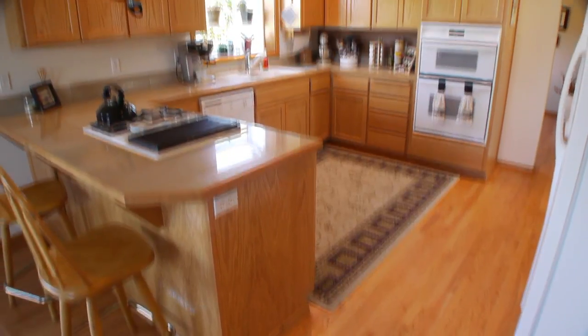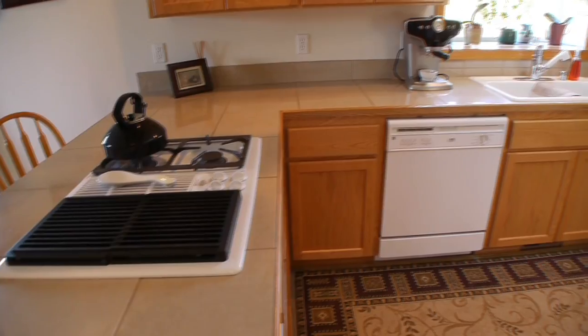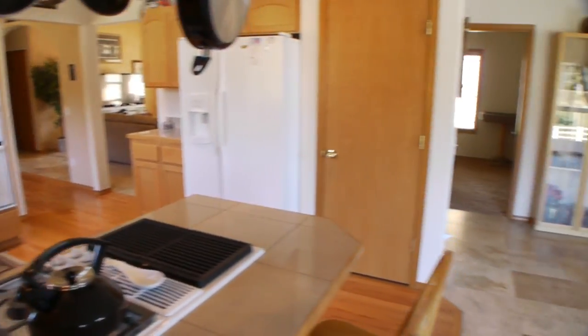Let the chef in you rejoice in this well-appointed kitchen. Granite counters, garden window, pantry, convection microwave and oven. The adjoining great room is warmed by a gas fireplace and provides access to a spacious deck.